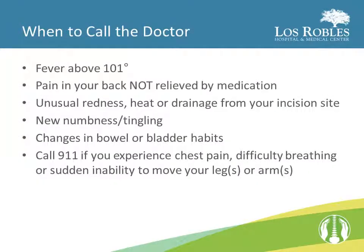If you develop a fever above 101 degrees, pain in your back not relieved by medication, unusual redness, heat, or drainage from your incision site, new numbness or tingling, or experience changes in bowel or bladder habits, call your doctor. Call 911 if you experience chest pain, difficulty breathing, or a sudden inability to move your arm or your leg.